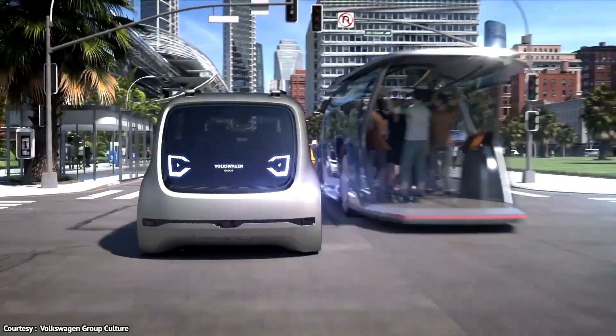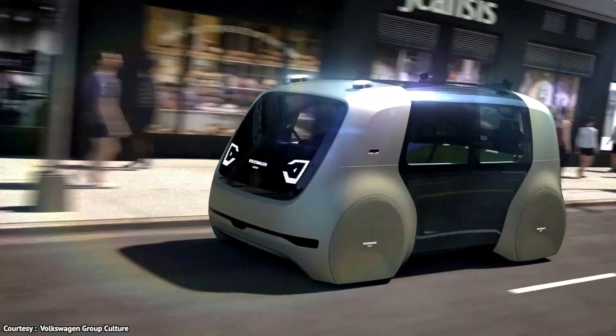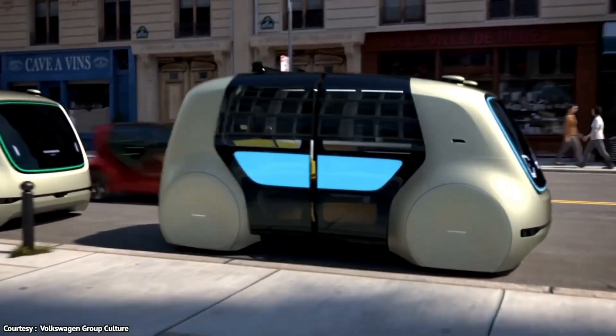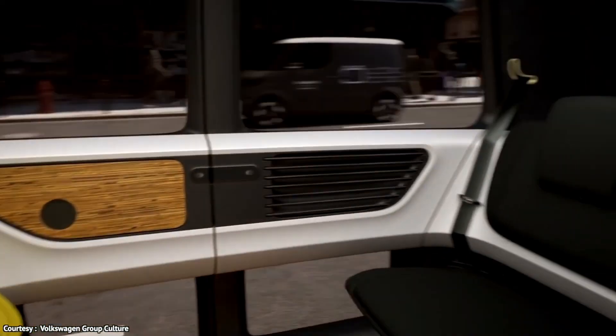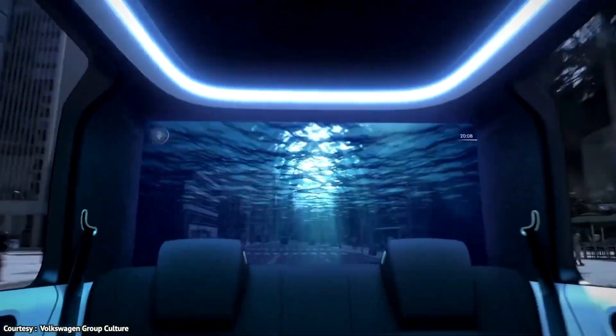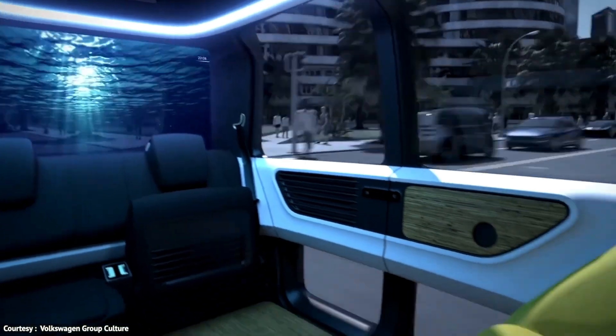Cedric can run errands, navigate traffic, pick up kids from school, and even collect visitors from the airport. The interior is spacious, with enough room for six adults, and features cork floors, birch leather seats, and a high-resolution OLED screen.